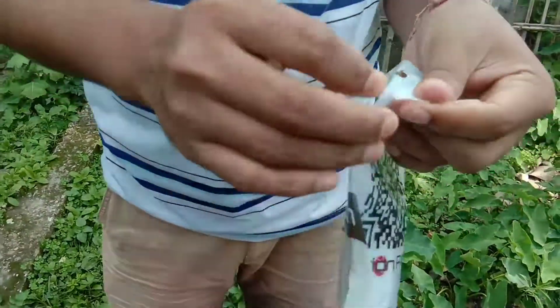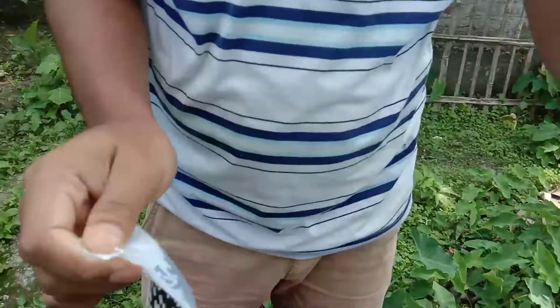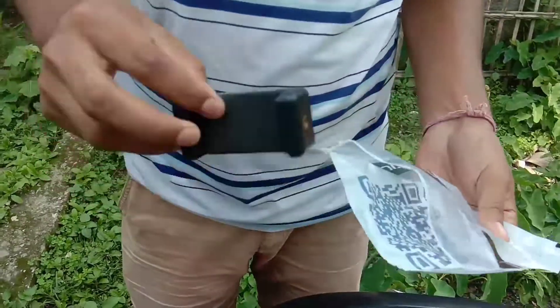This is our helmet mobile mount unboxing. This is the mic on Sunday.